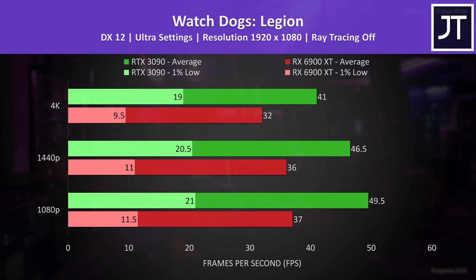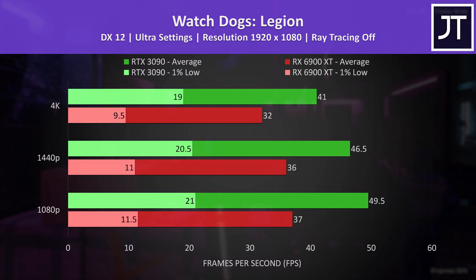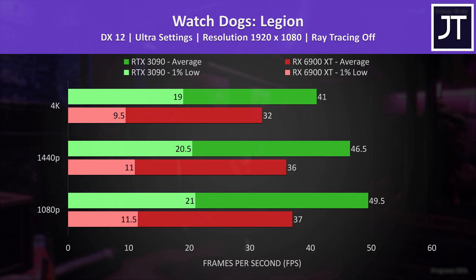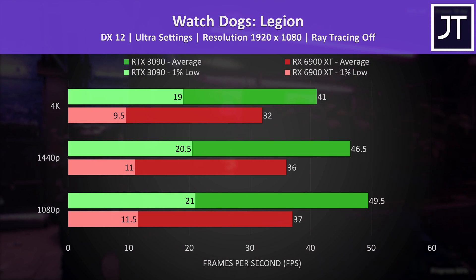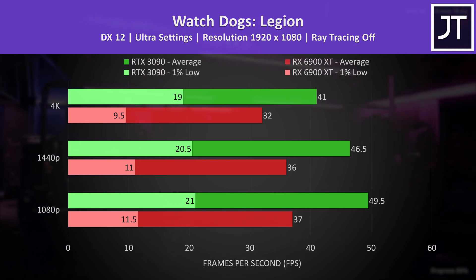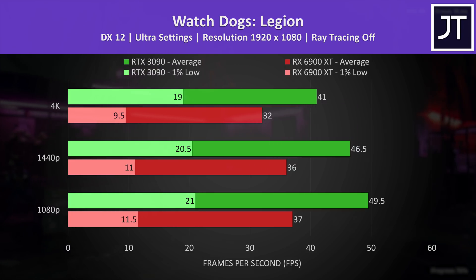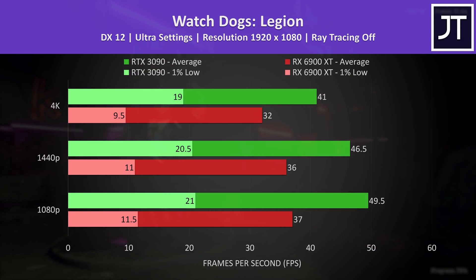Watch Dogs Legion on the other hand was doing significantly better with the RTX 3090, reaching 34% higher average FPS at 1080p, and the 1% low was around 83% higher. Even 1080p isn't reaching 60 FPS at the highest ultra setting preset, so for actually playing you might want to lower the settings — I'm using max settings for the purposes of the GPU comparison.